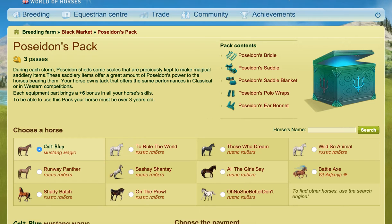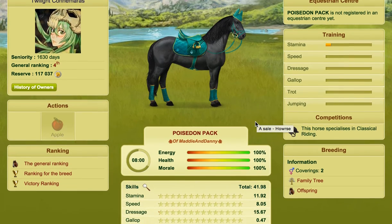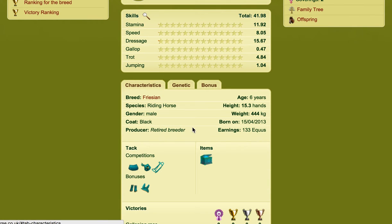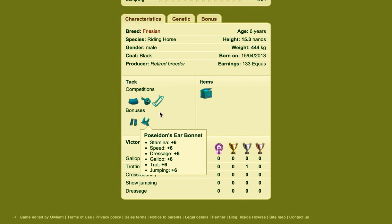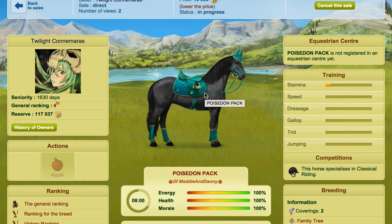I'll show you a horse here that's wearing this. This is a horse wearing the classical version, and if we go down we can click on the bonuses and view them here. Also if you go to the characteristics and hover over the tack, it'll show you it there as well. Whatever you specialize your horse on — as you can see this horse is specialized in classical riding — if it were specialized in Western, the tack would look slightly different, but they offer the same bonuses.